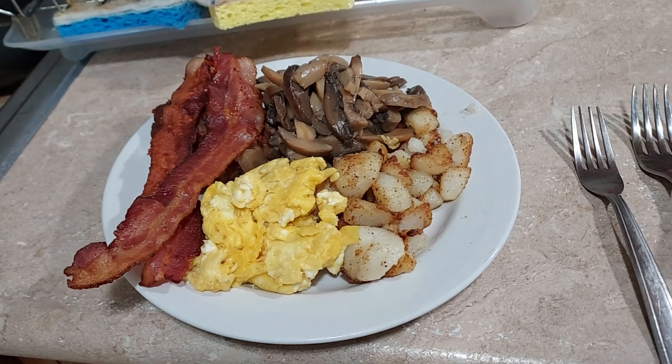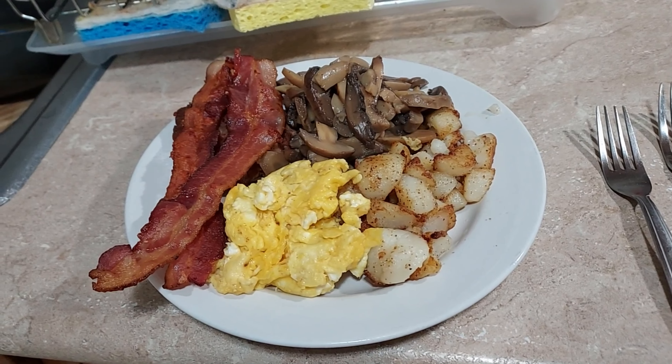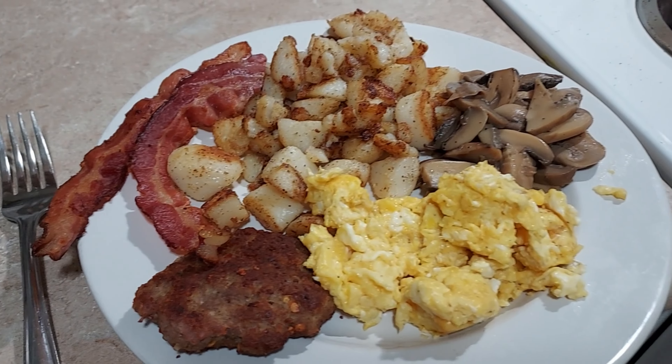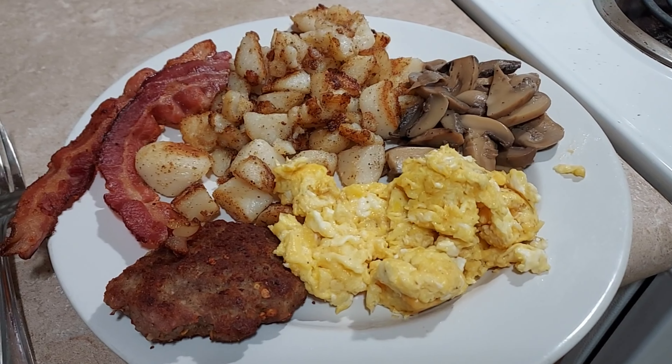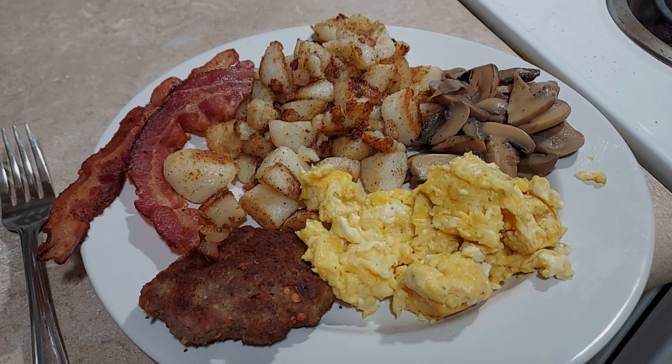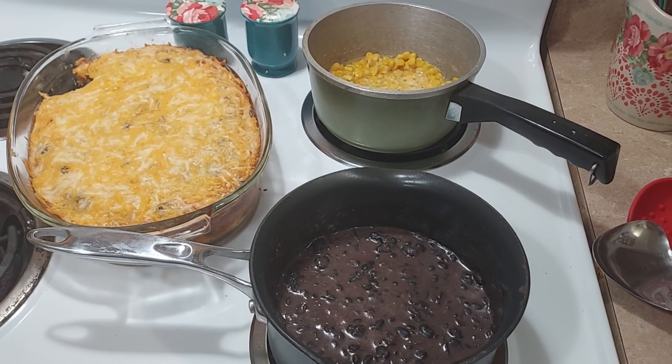Here it is — we had bacon, sausage, mushrooms, fried potatoes, and some scrambled eggs. It turned out really good. Those canned potatoes fry really good for fried potatoes.